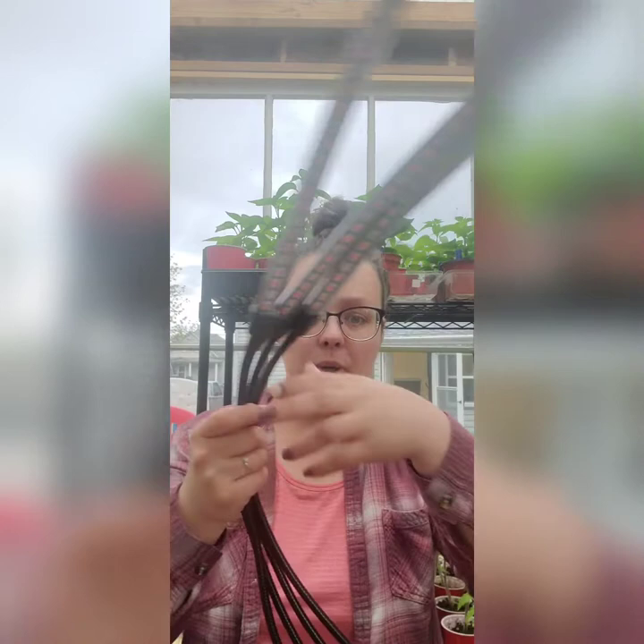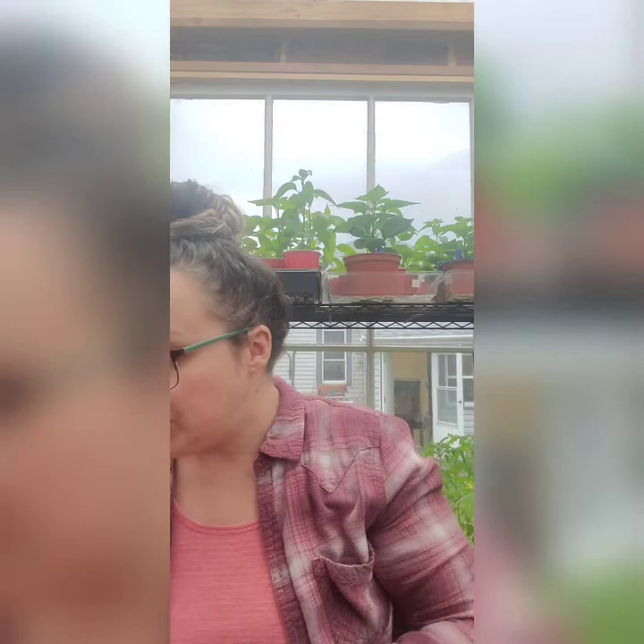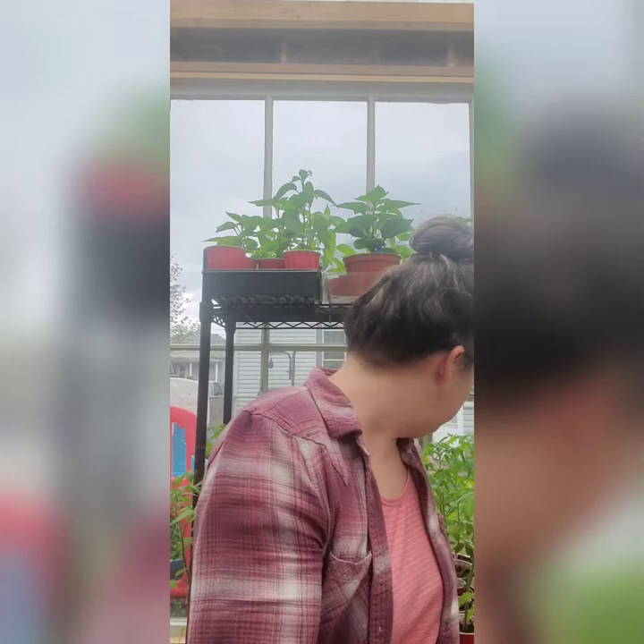These grow lights are very affordable — I think they're actually on sale on Amazon right now, I'll attach the link below. I'm not a big Amazon shopper but my seed store didn't have this stuff in stock early enough. The lights just attach to a shelf and spread out evenly. I do have to say though — even with grow lights, nothing beats natural light. When I brought my tomato plants out to the greenhouse, they grew significantly taller very quickly.